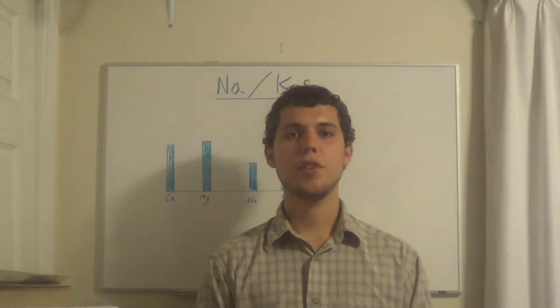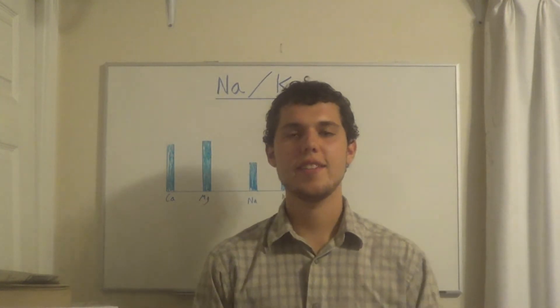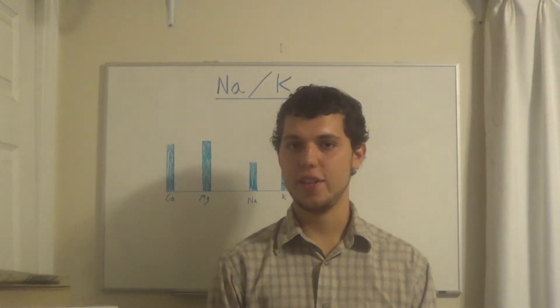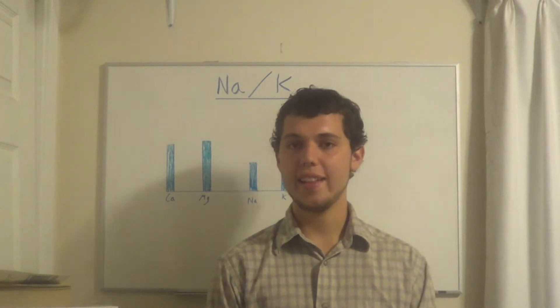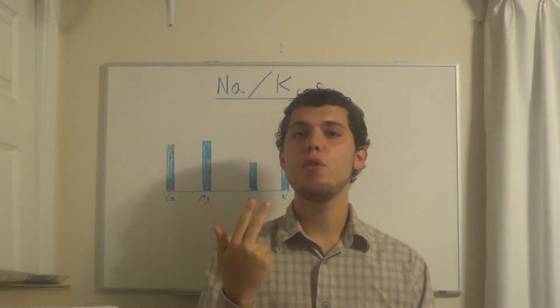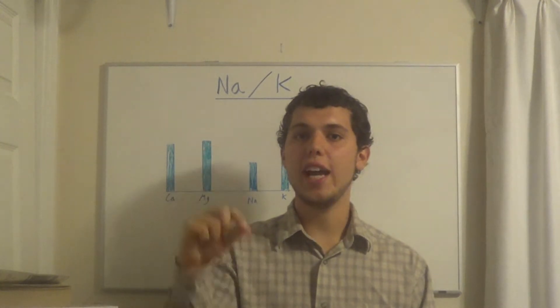Hey everyone, Luke here. Today we're going to talk about the sodium to potassium ratio on a hair test. The sodium to potassium ratio is the single most important ratio on a hair test because it indicates overall vitality, adrenal strength, and it's a movement pattern — it indicates if the oxidation rate is moving up or down.